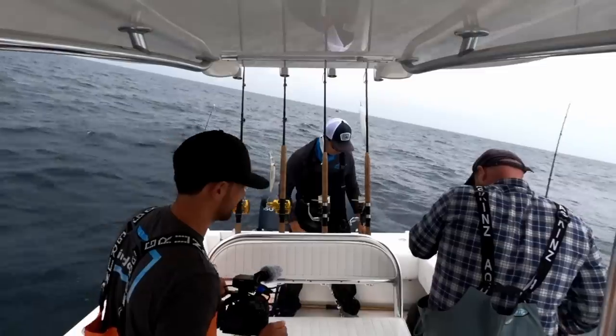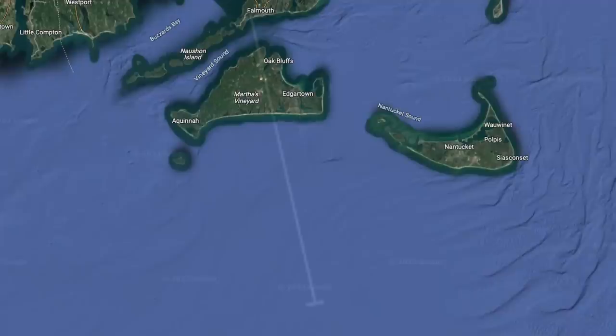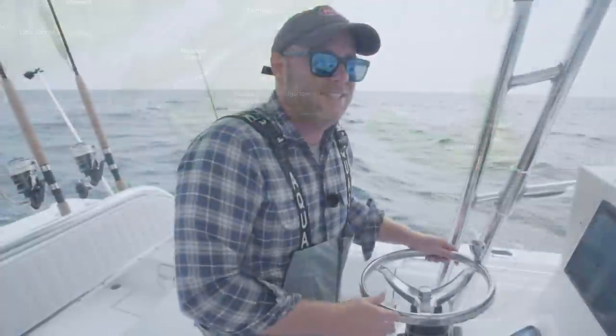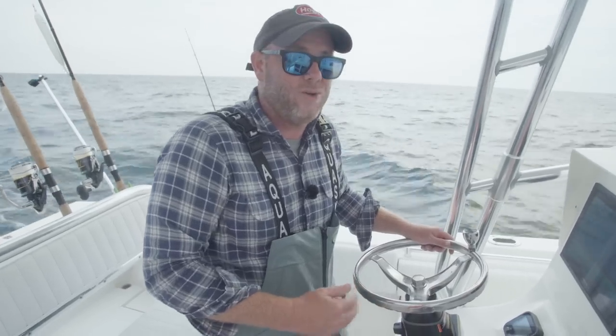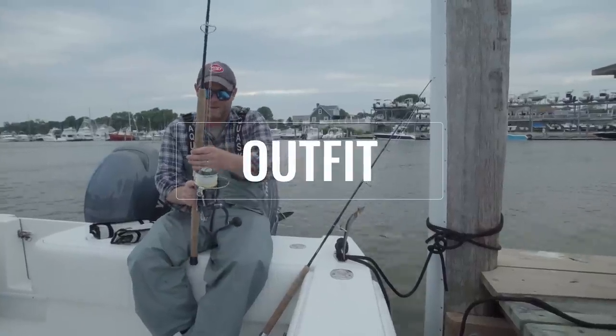The takeaway for today: listen to your weather forecast. We knew the forecast — it called for greasy calm conditions to start, which it did, then 15 to 20 knots in the afternoon, which it is. We're about 60 miles from the harbor at this point, so we're going to take this sea escalation as our cue to head for the barn. Let's go through our gear list back at the dock.